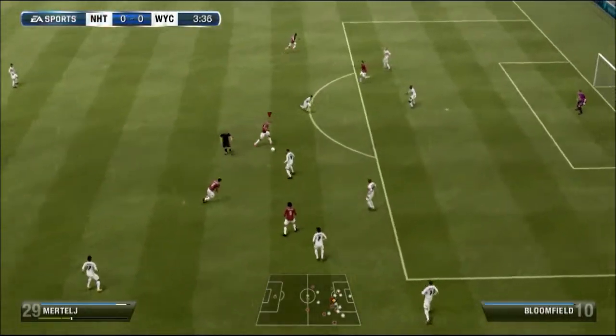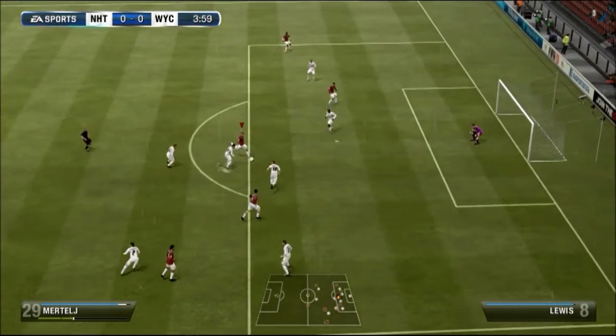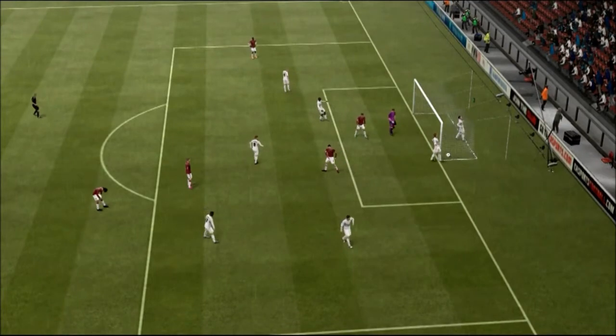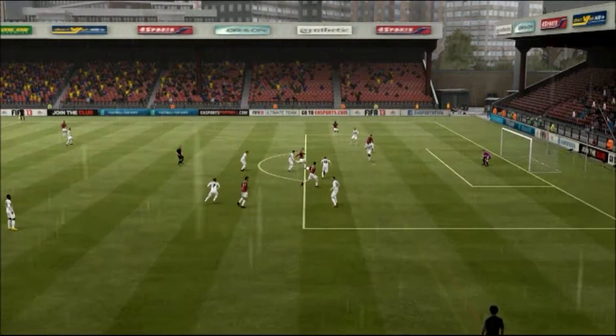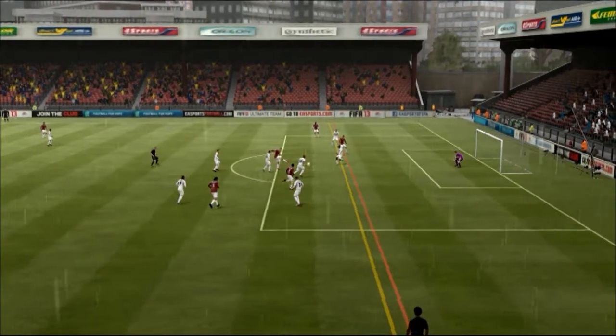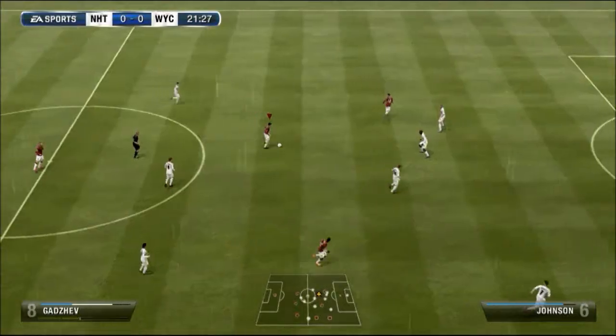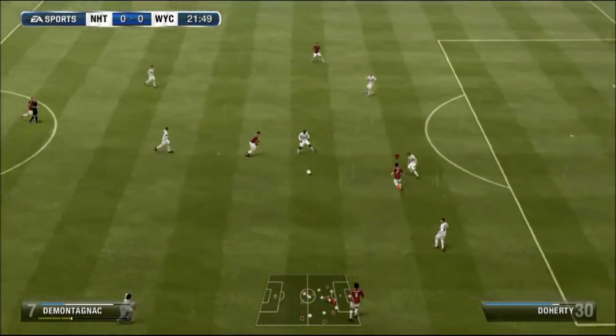Go on! Must score! No, it's offside! Oh, that was close! Damn it, so unlucky! We need some defensive discipline at the moment.